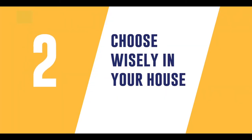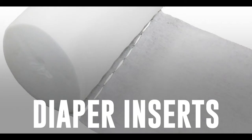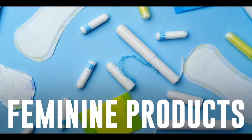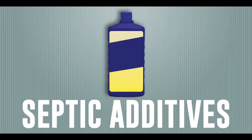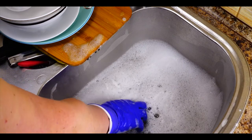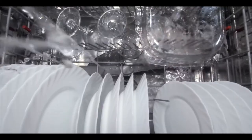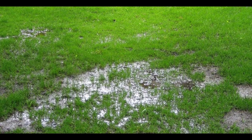Second, choose wisely in your house. Avoid putting anything down your drain that is slow to break down, which can clog your system's pipes, filters, and drain lines. These also fill your tank faster, resulting in more frequent pumping. Use water wisely to avoid overloading your system. Too much water going into the system prevents solids from settling out of the effluent before moving into the drain field, causing clogs.